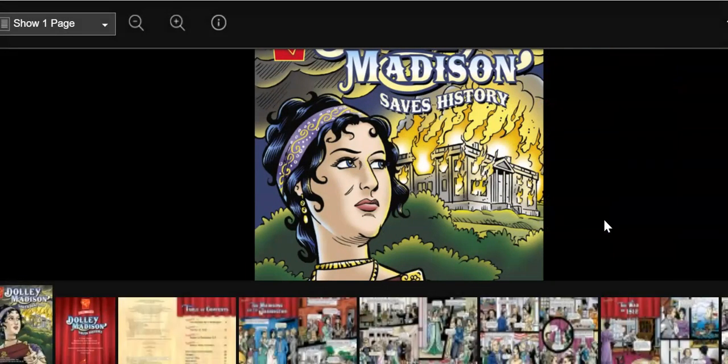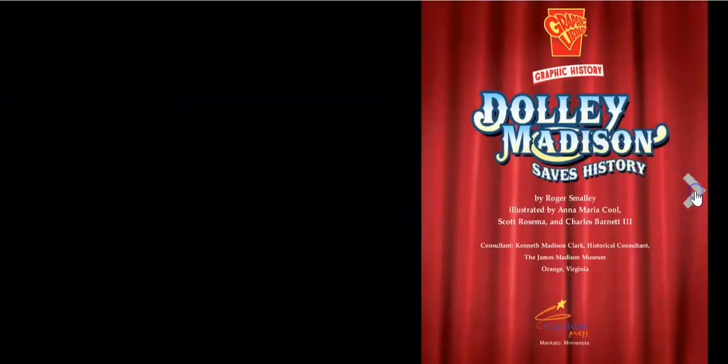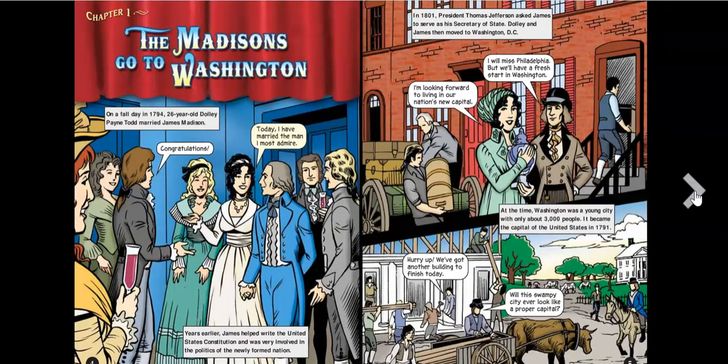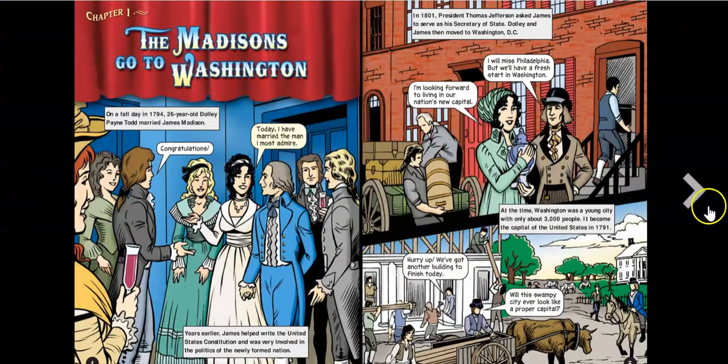Once your resource opens up, it reads just like a regular ebook. Notice that on the bottom you see your index of pages. And to move your pages forward, you just click the arrows. I love these full color pages. You can see that it's very easy to read and you can go forward and backward on the page.